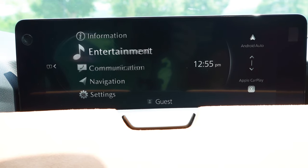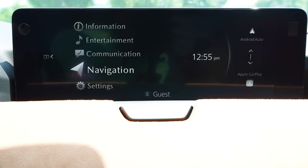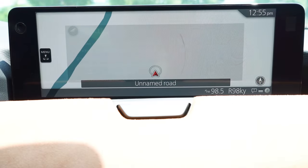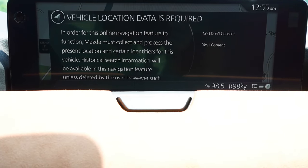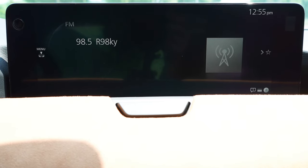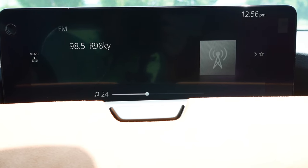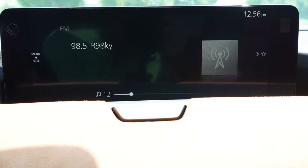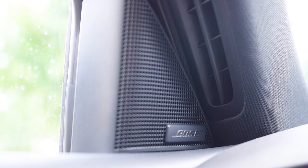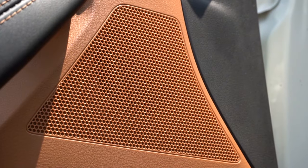The infotainment screen is a 12.3-inch display — not a touchscreen in typical Mazda fashion — controlled by a circular dial and buttons just behind the shifter. It includes Bluetooth audio streaming, wireless Android Auto and Apple CarPlay, and factory navigation from the Premium trim and up. There are two sound system options: eight speakers on the Preferred trim and a 12-speaker Bose sound system on Premium and up, which is what we have today.